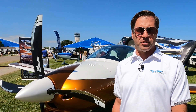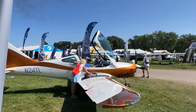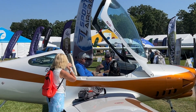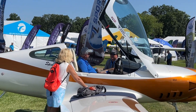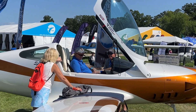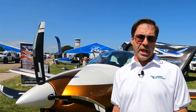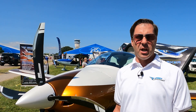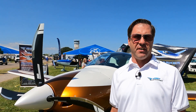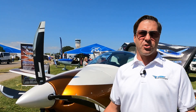We also have a best-in-class baggage area with 24 cubic feet of baggage space, great for long cross-countries. You've got a 50-inch wide cabin, so it's super comfortable. It has 35 gallons of fuel standard, with an extended fuel option up to 42 gallons. Max gross is 1,650 lbs, so with full bags, full fuel, you can still take two adults and stay under gross.